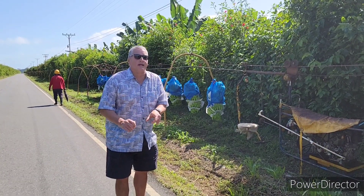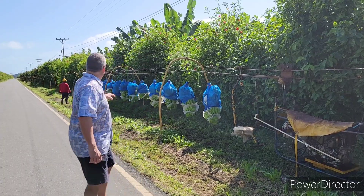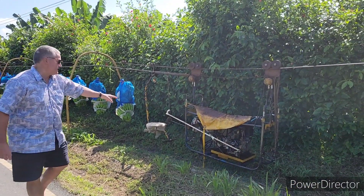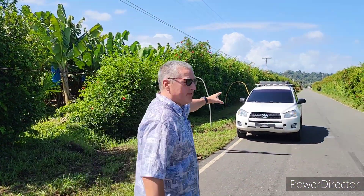Here we have the bananas on the transporter. They're about to be transported down to the plantation processing plant. The transporter starts here, runs over here, and goes all the way down there to where the processing plant is.